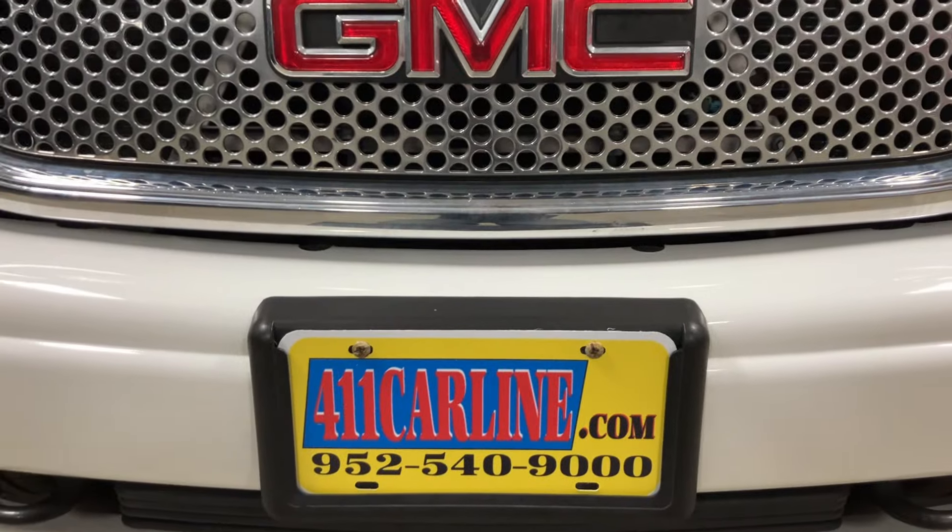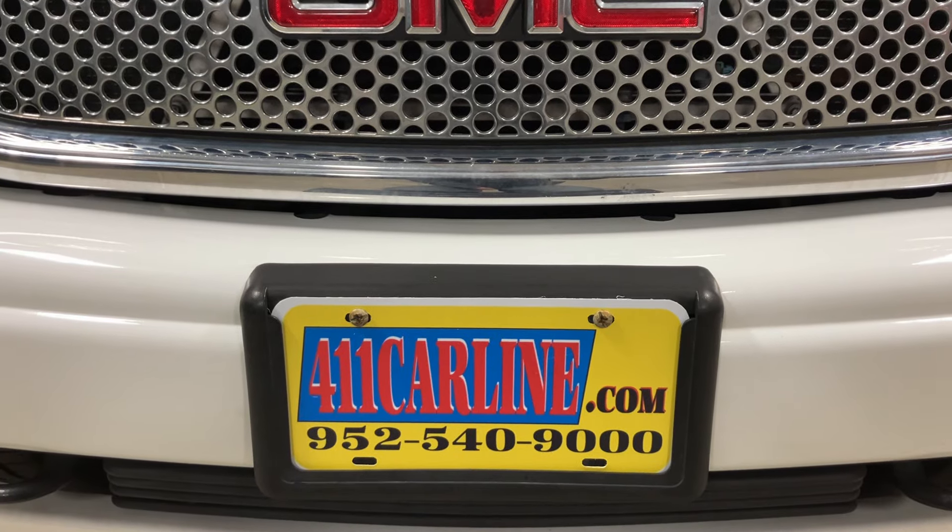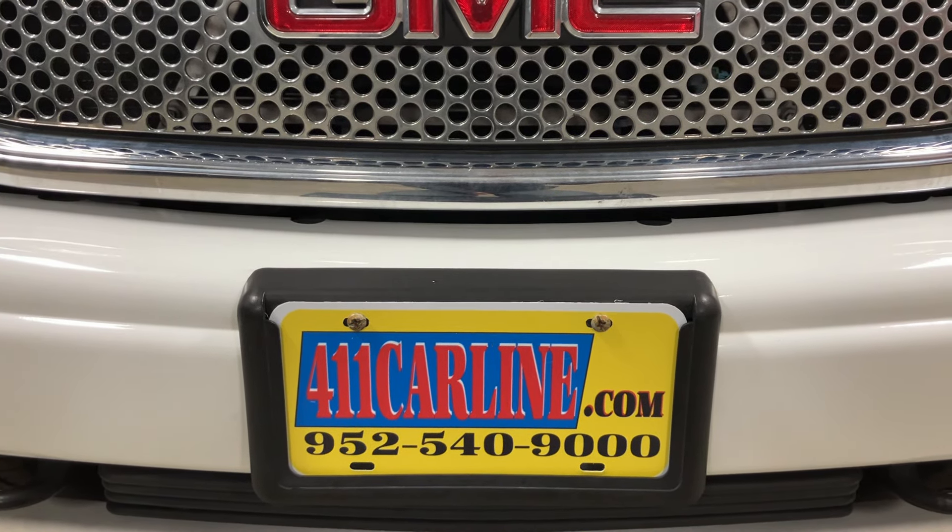Welcome to 411carline.com. You can find us at 411carline.com. On our website, you'll find pricing information, vehicle information, more photos, as well as a free Carfax.